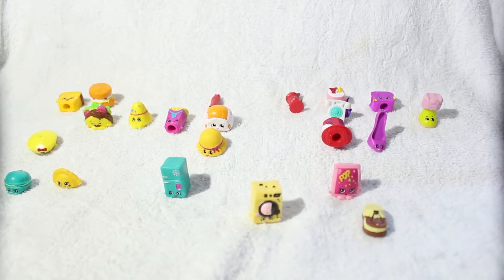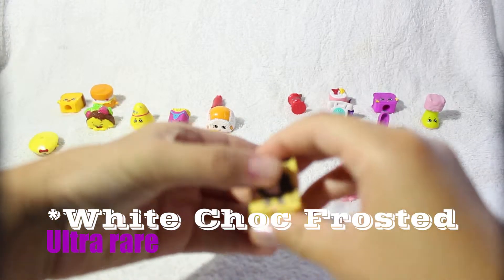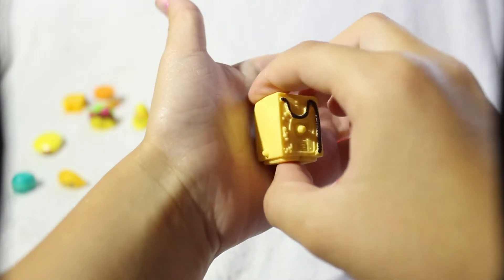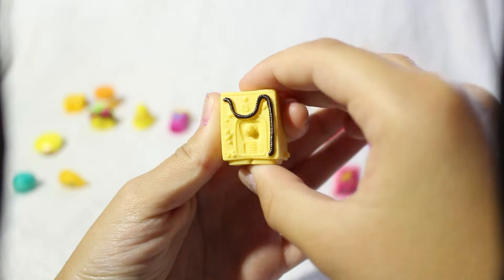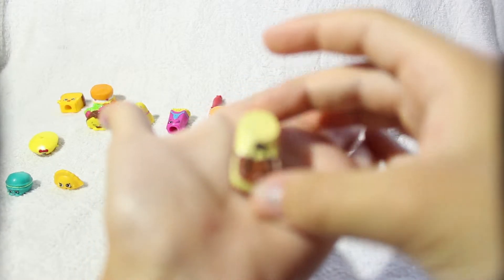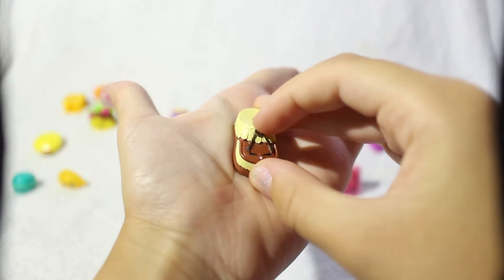Now I'm going to do my ultra rare chalk frosted Shopkins. I'm going to start with my milk chocolate Washa — I think she is so adorable, I love that they added so much detail on the back of her. This is the milk chocolate chalk frosted Molly Moccasin — it is so cute how they added a little chocolate heart.